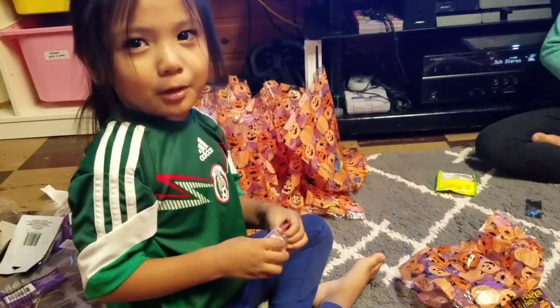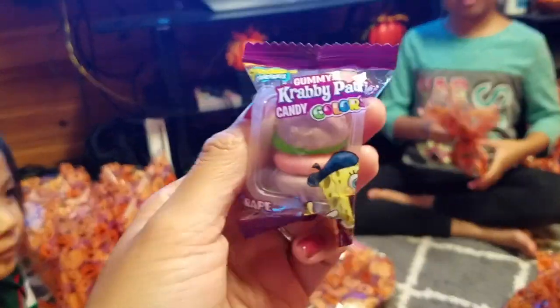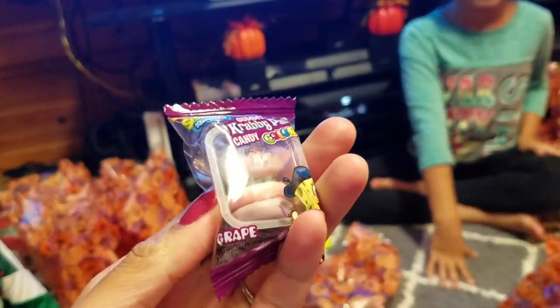What do you think it's gonna taste like? I don't know. Our kids have never tried these Krabby Patties, but I told them it just tastes like regular gummies.